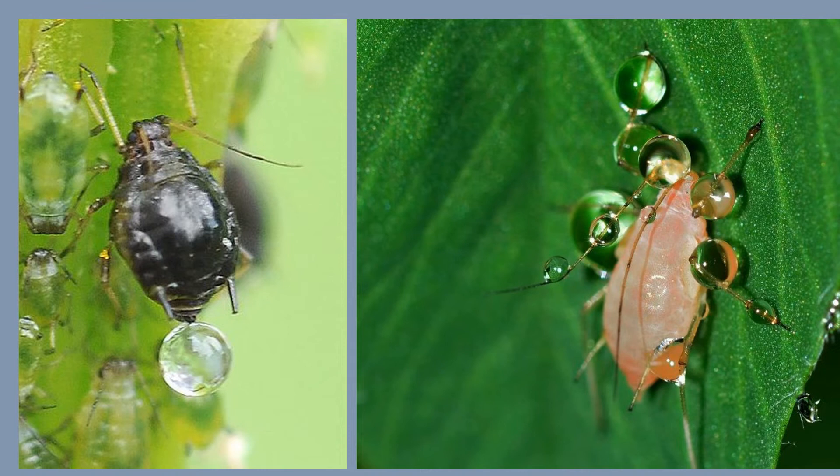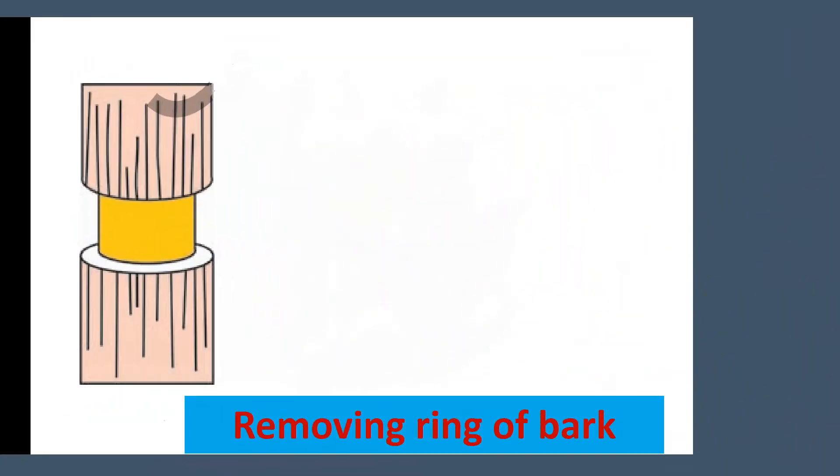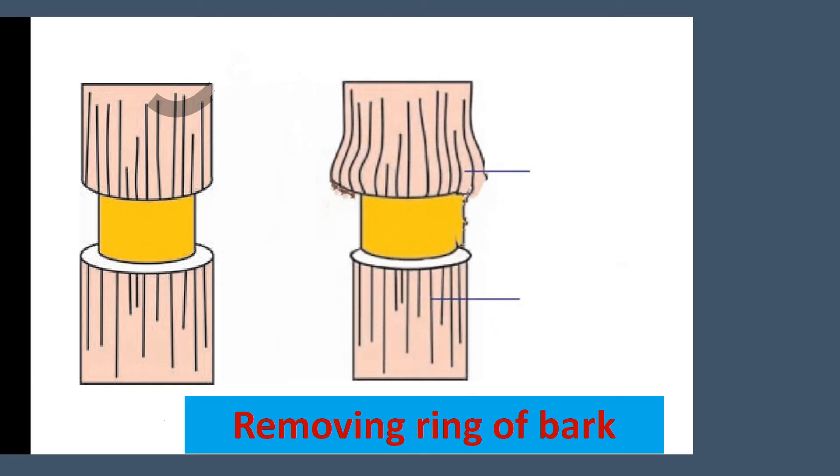Now we look at another experiment to illustrate the conduction of sugars by phloem. Remove the bark like a ring from a shoot to expose the wood, removing all tissues including phloem. After a few days, analyze the tissues above and below the ring. We find that food had accumulated above the ring but was not present below it. If left for some more time, the stem increases in thickness immediately above the ring, but no growth occurs below it.